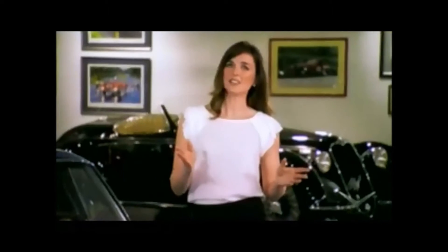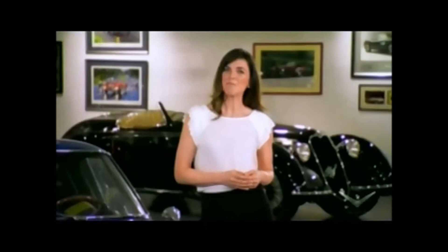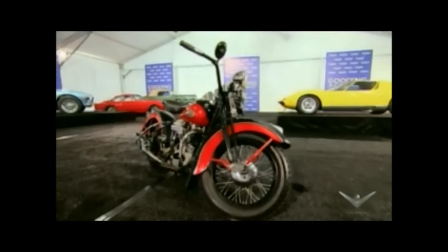Our next car — well, it isn't a car at all. Back at Amelia Island, I'm Keith Ennis, and with me is the 1939 Harley-Davidson Knucklehead.